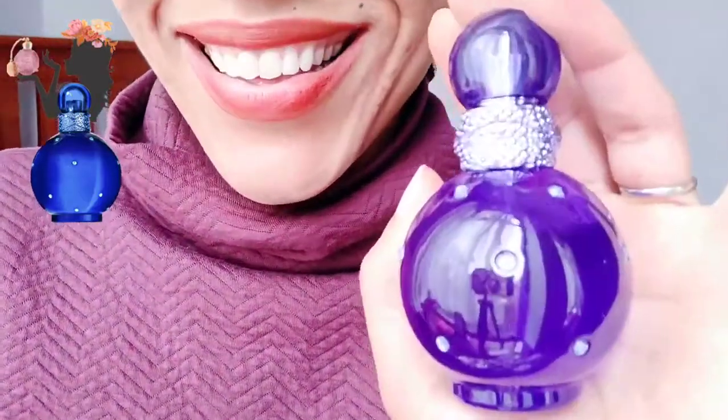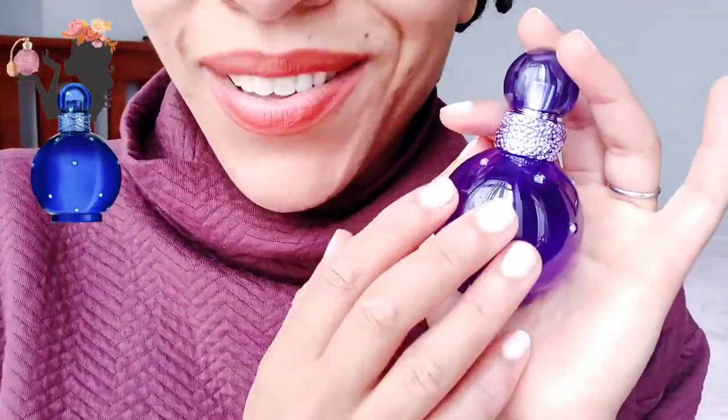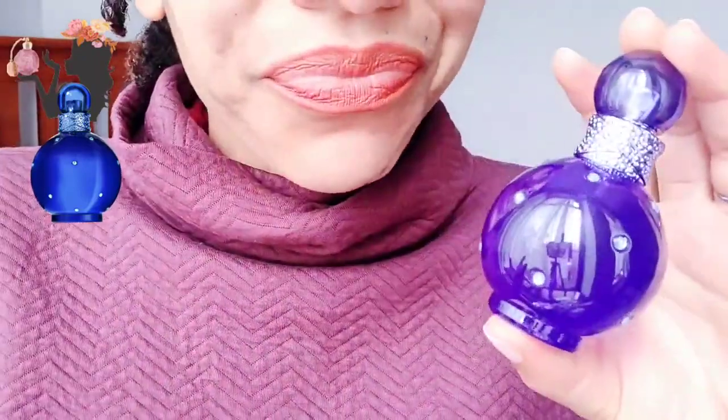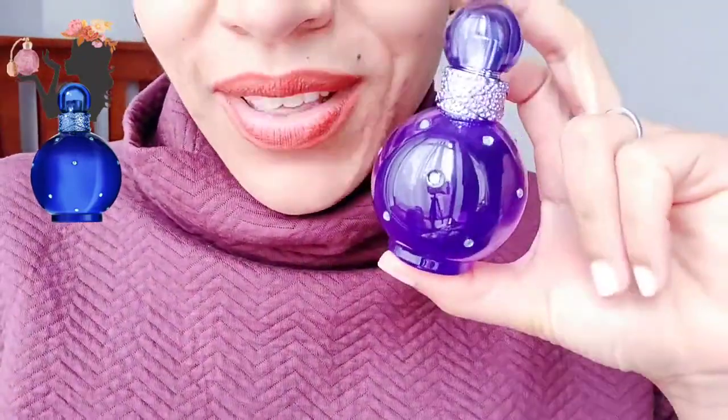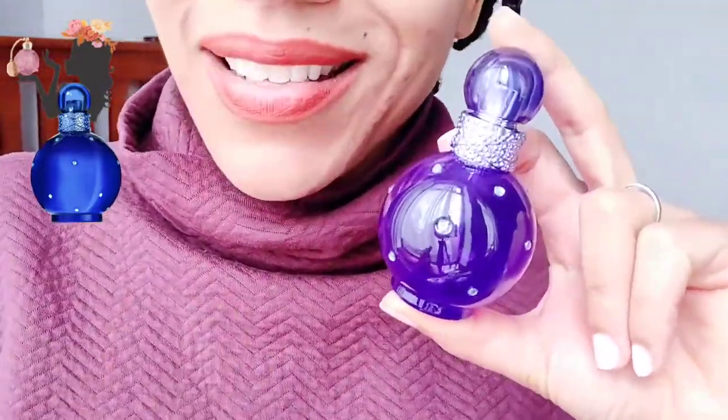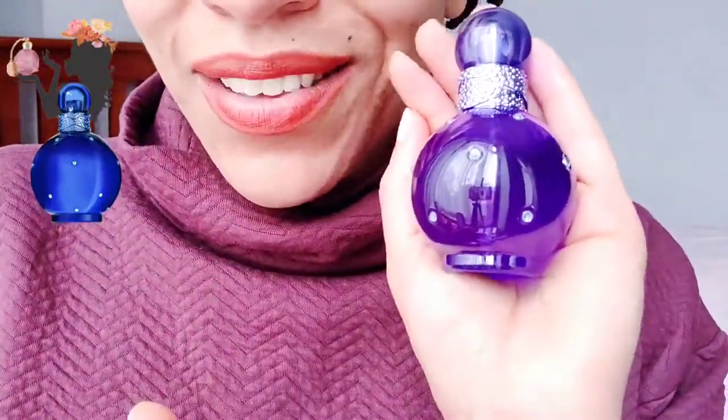I love the bottle though — I absolutely love the bottle. I'm probably going to collect most of the Britney Spears Fantasy line simply because of the bottles, and my kids love the bottle as well. So yeah, those are my first impressions of Midnight Fantasy.